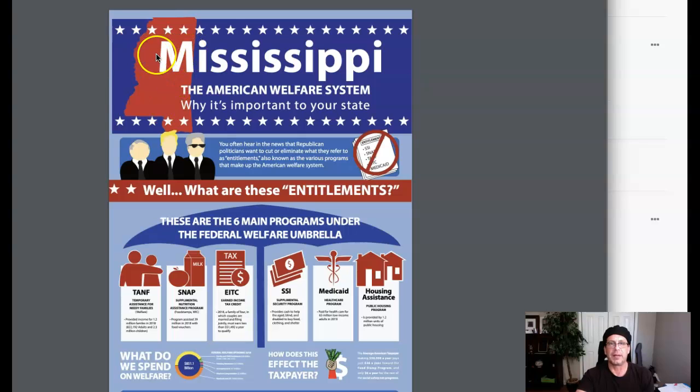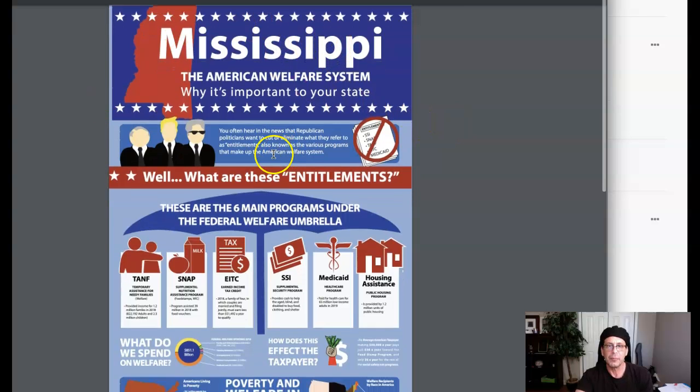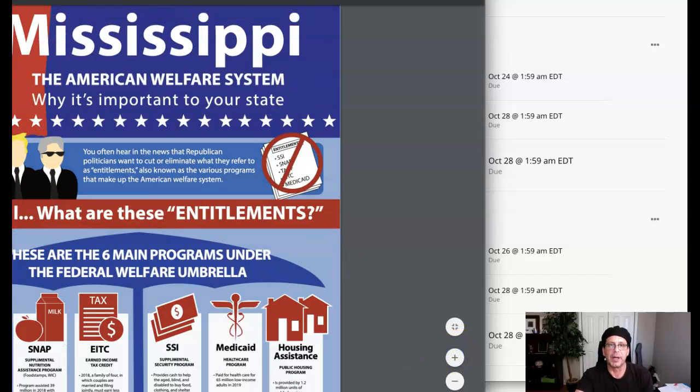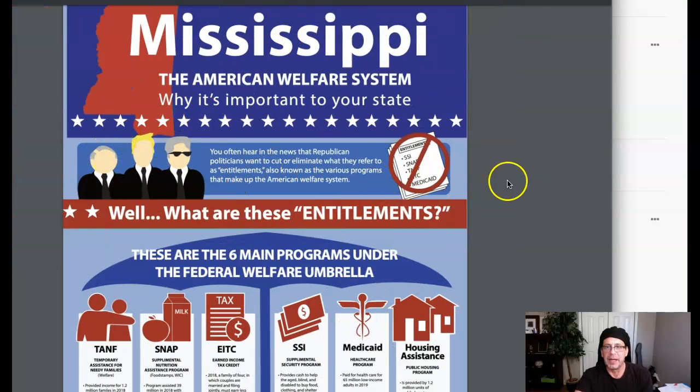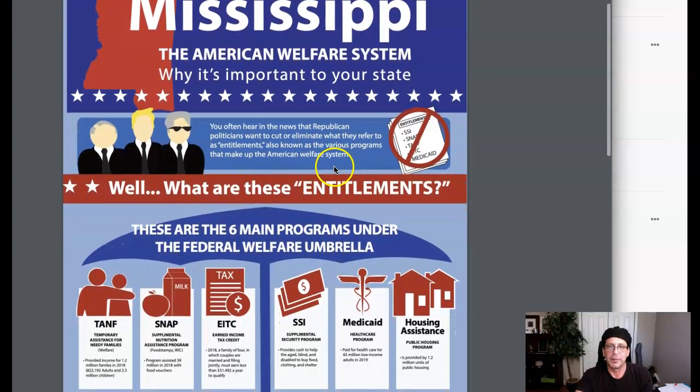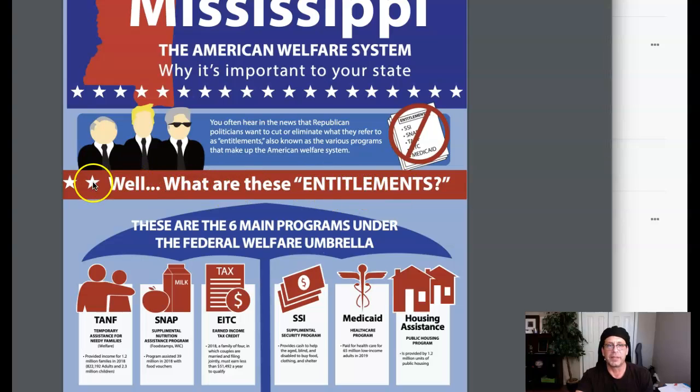This seems like it wants to be centered, but it's not — this margin right here is much bigger than this margin. So watch that. This is fantastic. I'll point this out: 'eliminate entitlements known as the various programs' — what are these entitlements? Excellent. You've got two stars over here and no stars over here, so again that's a little bit weird. That's not centered either, so you want to center that.